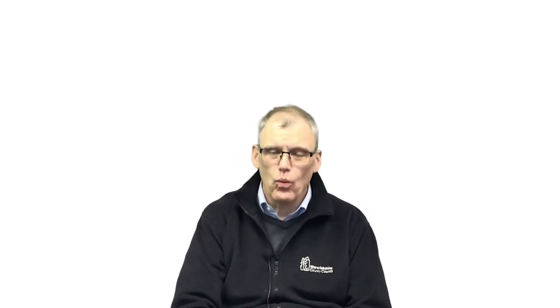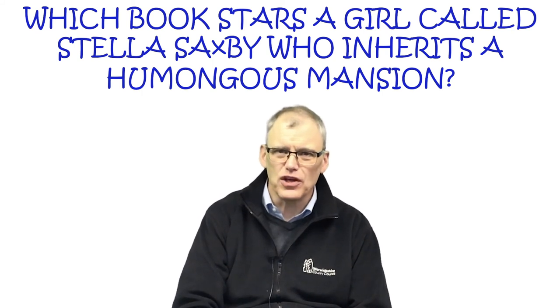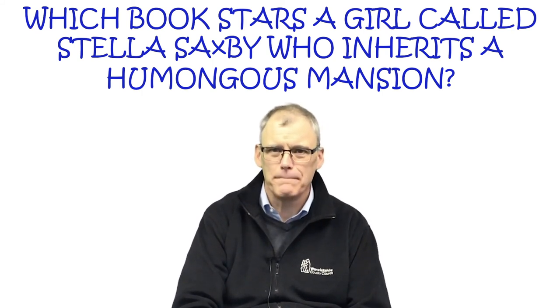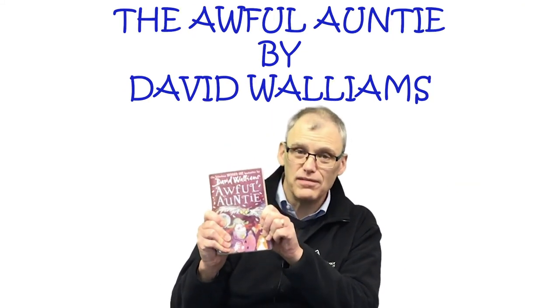Hello, my name's Sean and I'm from Bedworth Library. I've got lots of hobbies and interests, but my main one is astronomy. So if, when we're open, you need to know anything, just come in and see me. My question for you today is: which book stars a girl called Stella Saxby who inherits a humongous mansion? It's The Awful Aunty by David Walliams.